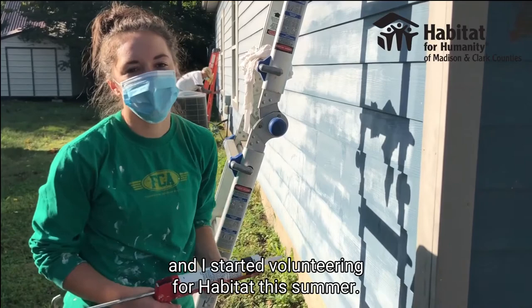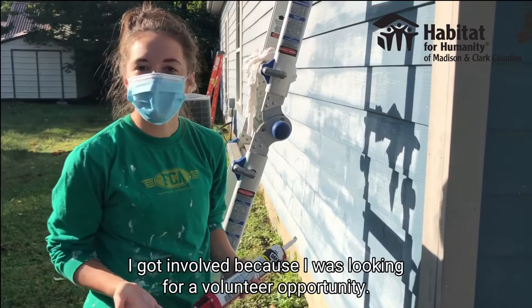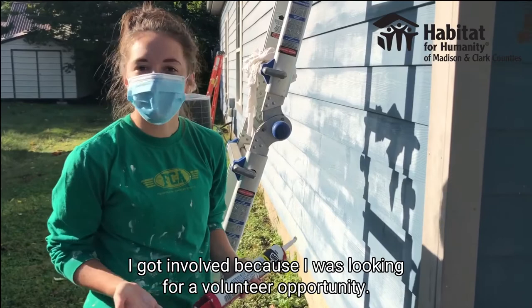Hi, my name's Abby Hill. I'm a student at University of Kentucky, and I started volunteering for Habitat this summer. I got involved because I was looking for a volunteer opportunity, and this is just something I'm really interested in and like to do. Today I am caulking.